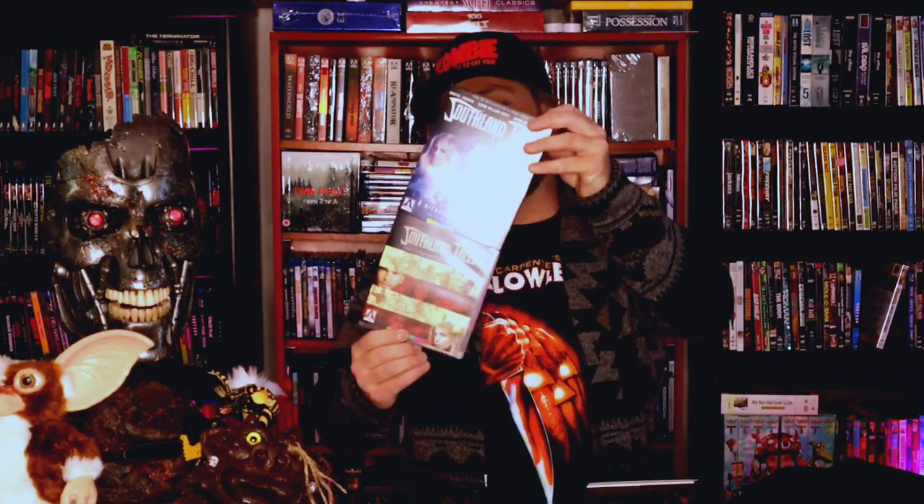Next up, Southland Tales from Richard Kelly. I went ahead and saw this at Best Buy and thought I'd pick it up. It's been a really long time since I've seen it — can't wait to revisit that one.